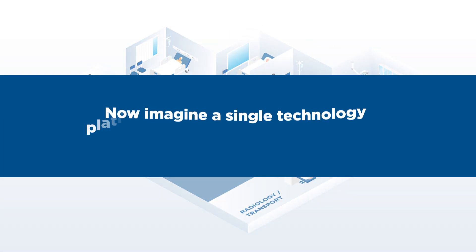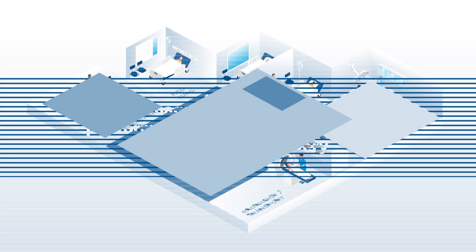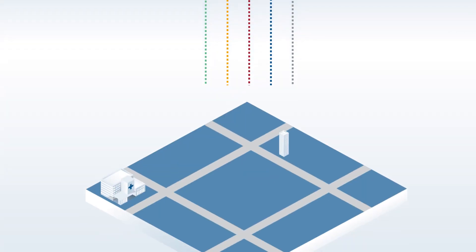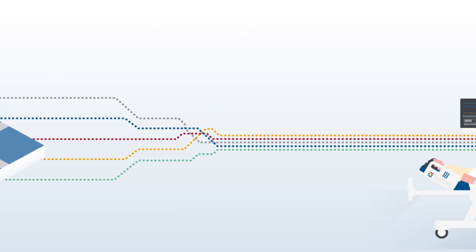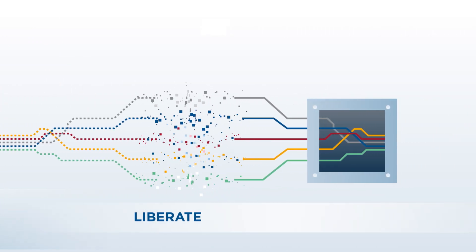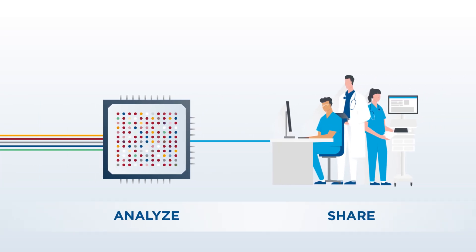Now imagine a single technology platform that advances insight-driven proactive care delivery. Capsule Medical Device Information Platform supports proactive care across all hospital departments with benefits for the entire health system. It enables users to liberate, aggregate, analyze, and share clinical data from connected devices.